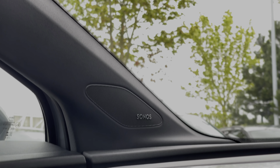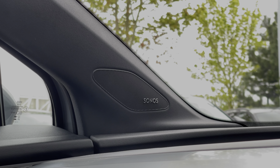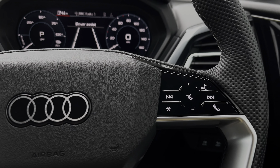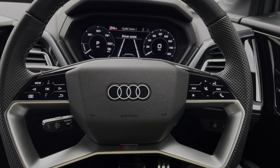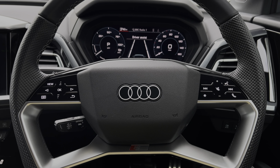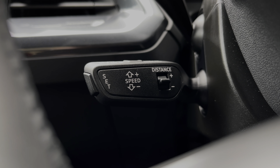This car's upgraded technology pack adds the amazing sounding Sonos sound system throughout the car's cabin, perfect for listening to your music. The haptic touch buttons on the steering wheel keep many of the commonly used functions right at the driver's fingertips, so you can easily keep your attention on the road ahead. This car also features the adaptive cruise control system, controlled by the cruise control stalk, perfect for those longer motorway journeys.